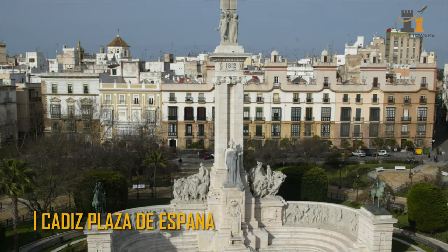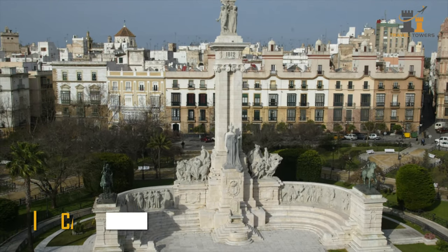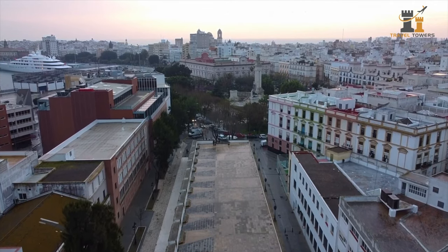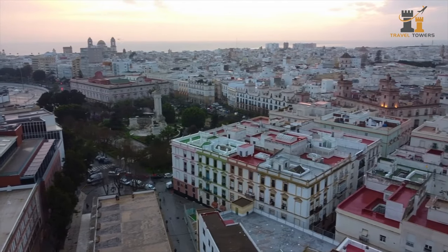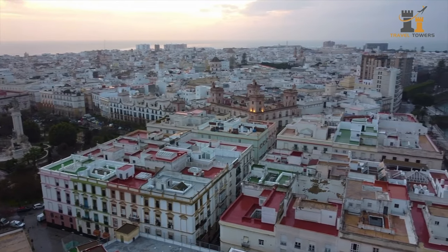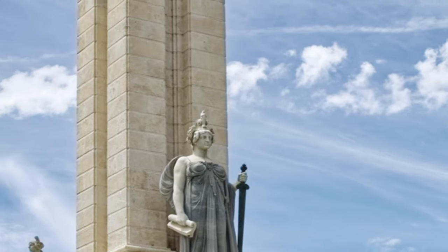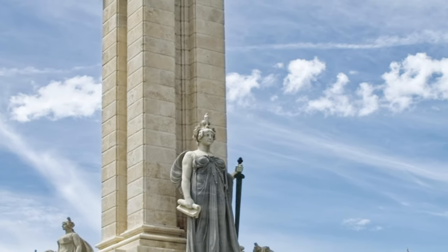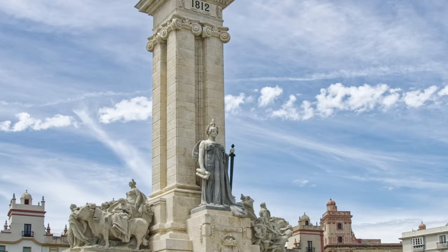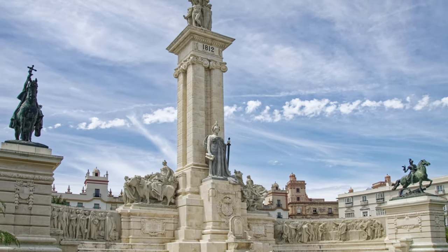Cadiz Plaza de España. The monument was erected to mark the 100th anniversary of the Spanish Constitution in 1912. It was signed in Cadiz in 1812. This monument is significant. The bottom section depicts a semicircle and an empty presidential chair. Several silhouettes contain constitutional writings, while representations of horses on the flags represent peace and conflict.